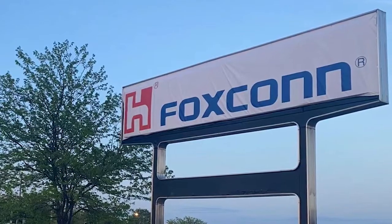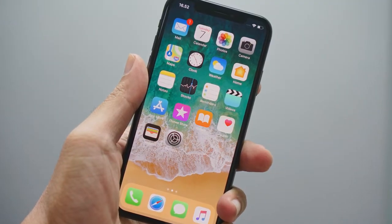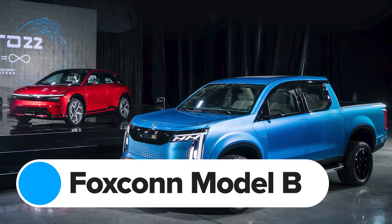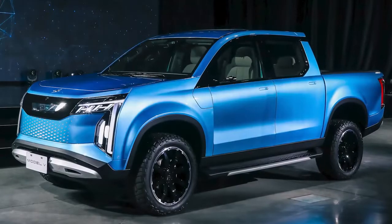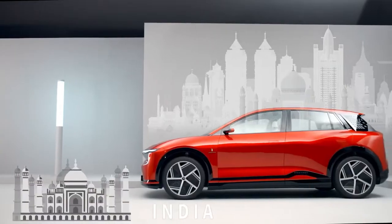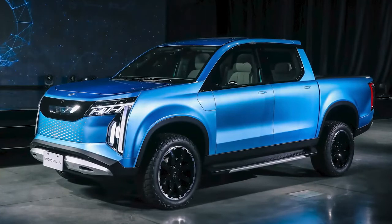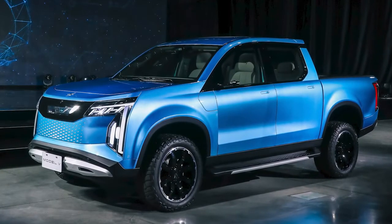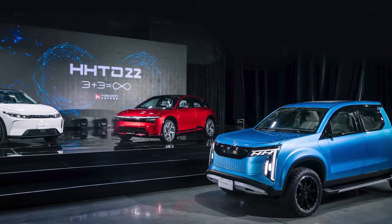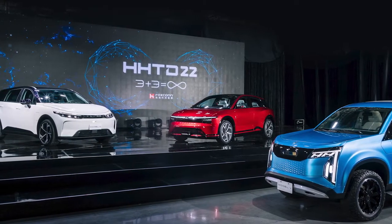Foxconn is a Taiwanese company that builds whole products for some of the world's biggest brands, including Microsoft, Nintendo, Google, and Apple. You might actually be holding an iPhone or a Google Pixel phone made by Foxconn right now, and soon you might be driving a Foxconn car. This tech giant has just revealed two new electric cars: the Model B, a small electric hatchback about the size of a Volkswagen ID.3 with around 280 miles of range; and the Model V, an electric double-cab pickup truck that can carry one tonne of cargo in the bed and tow a trailer weighing up to three tonnes. Foxconn doesn't plan to sell these cars itself, but wants to build them in partnership with other brands. You never know — this could be the start of a Foxconn and Apple car project.